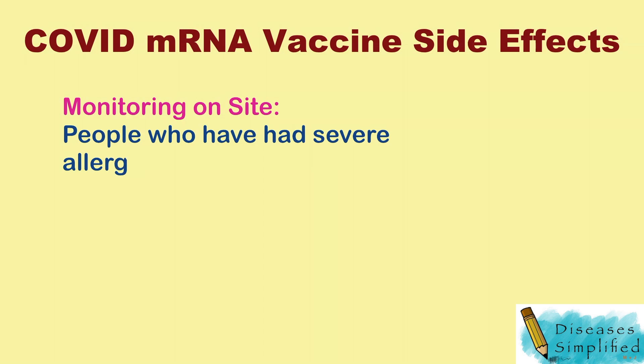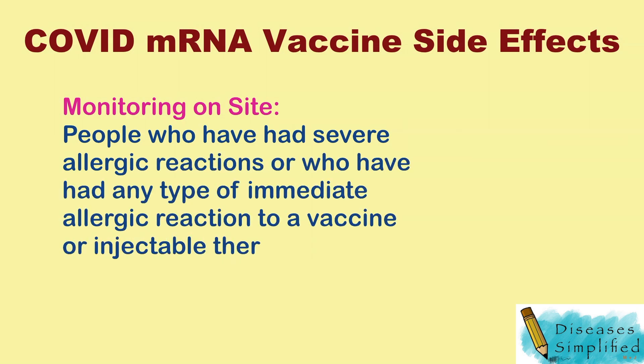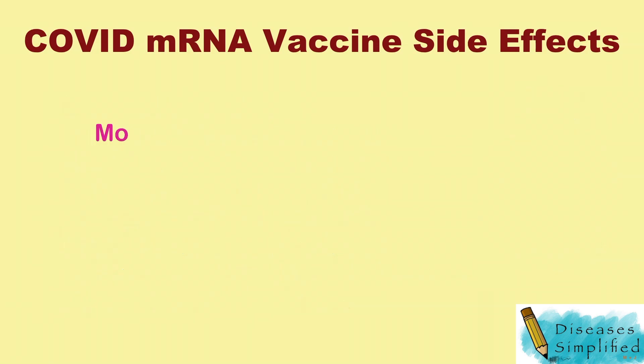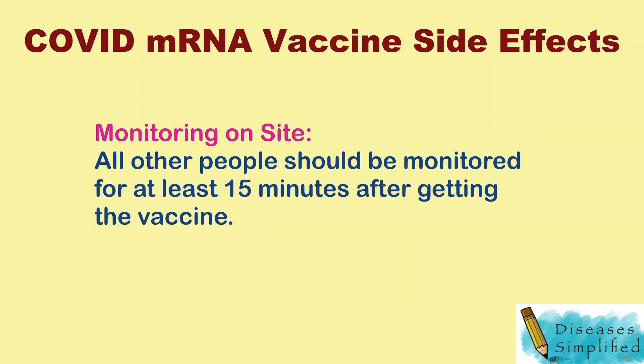People who have had severe allergic reactions, or who have had any type of immediate allergic reaction to a vaccine or injectable therapy, should be monitored for at least 30 minutes after getting the vaccine. All other people should be monitored for at least 15 minutes.